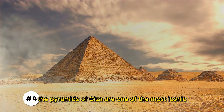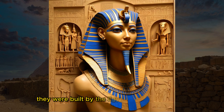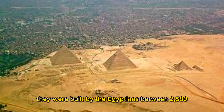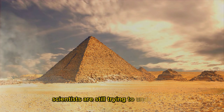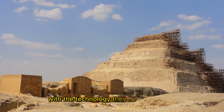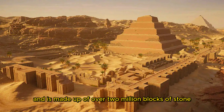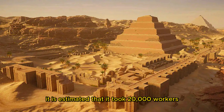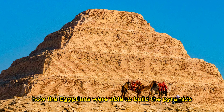The pyramids of Giza are one of the most iconic and mysterious ancient structures in the world. They were built by the Egyptians between 2589 and 2504 BC and are thought to have been tombs for the pharaohs. Scientists are still trying to understand how the Egyptians built such massive structures with the technology available at the time. The Great Pyramid of Giza is the largest pyramid in the world — over 480 feet tall, made up of over 2 million blocks of stone, and estimated to have taken 20,000 workers over 20 years to build.